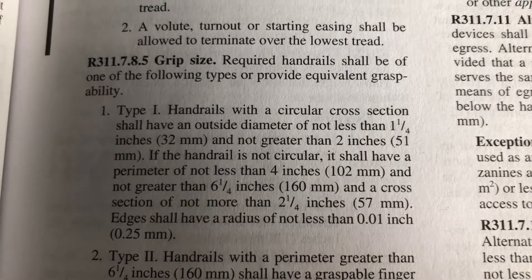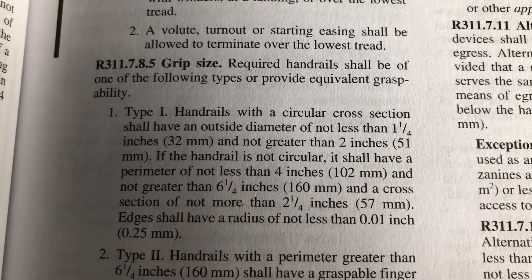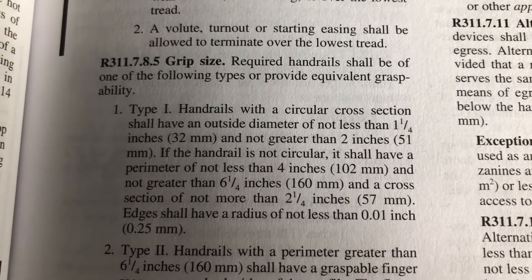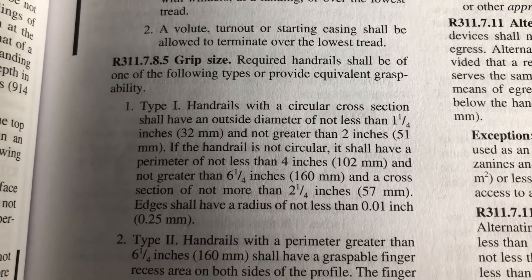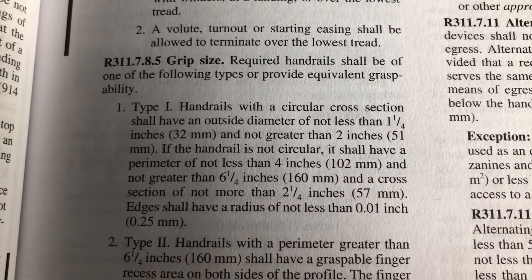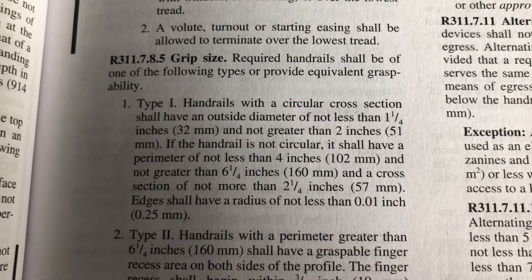This is type one. Handrails with a circular cross section shall have an outside diameter of not less than one and a quarter inches and not greater than two inches. If the handrail is not circular, it shall have a perimeter of not less than four inches and not greater than six and a quarter inches.